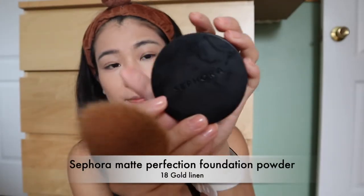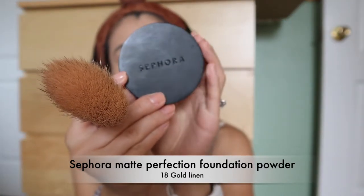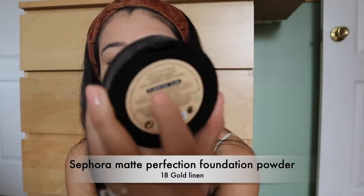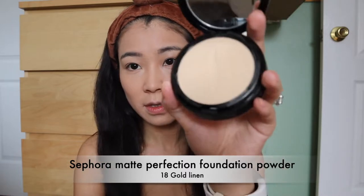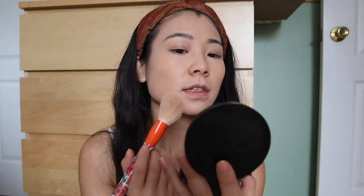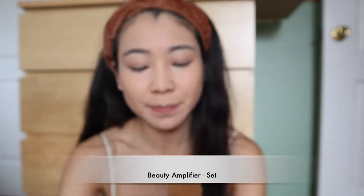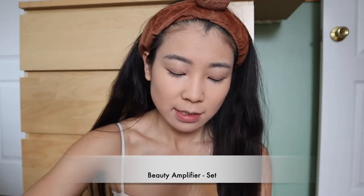We're going to use the Sephora Matte Perfection Powder Foundation in color 18, Gold Linen, and just lightly press the powder into my face. The Sephora brand has a lot of nice products that definitely deserve more attention. Now we're going to use the setting powder to bake — this is the Sephora Beauty Amplifier Setting Powder in translucent, and the longer you bake, the better.